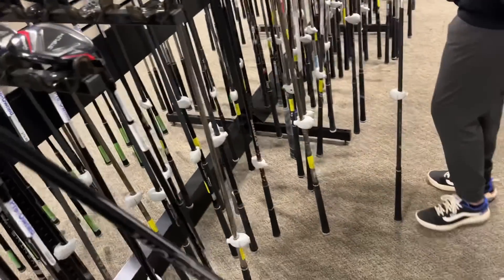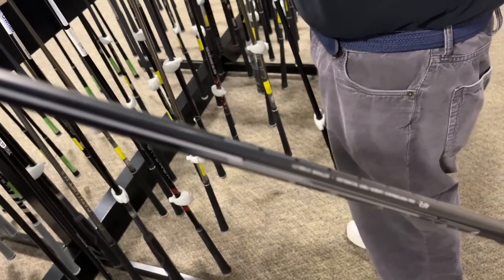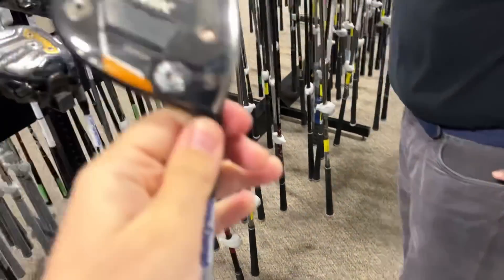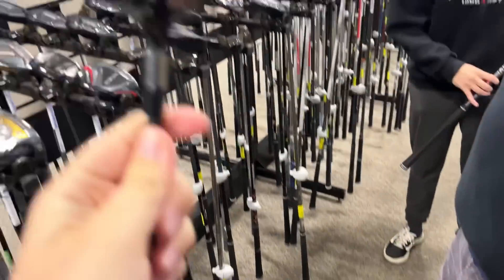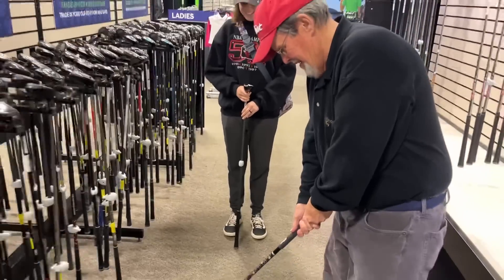Let's see what we got over here on this Maverick. We got the helium shaft — where's the flex on the helium ones? That's a really good deal, only $90. It's got an IAMIC grip, those things are like 15 bucks. And it's the max one, so it's super forgiving — that's what I need. That's literally the three-wood I use.